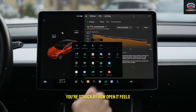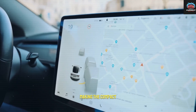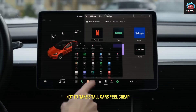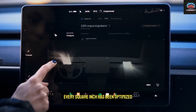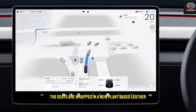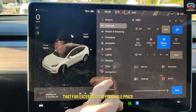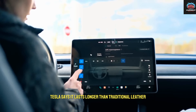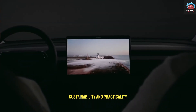When you first sit inside, you're struck by how open it feels. The panoramic glass roof floods the space with light, making the compact footprint feel far larger than expected. This is part of Tesla's mission — not to make small cars feel cheap, but to make them feel limitless. Every square inch has been optimized through design and software, not size. The seats are wrapped in a new plant-based leather that's both soft and durable, giving off a quiet sense of luxury that far exceeds its affordable price. Tesla says it lasts longer than traditional leather while costing less to produce — a perfect combination of comfort, sustainability, and practicality.